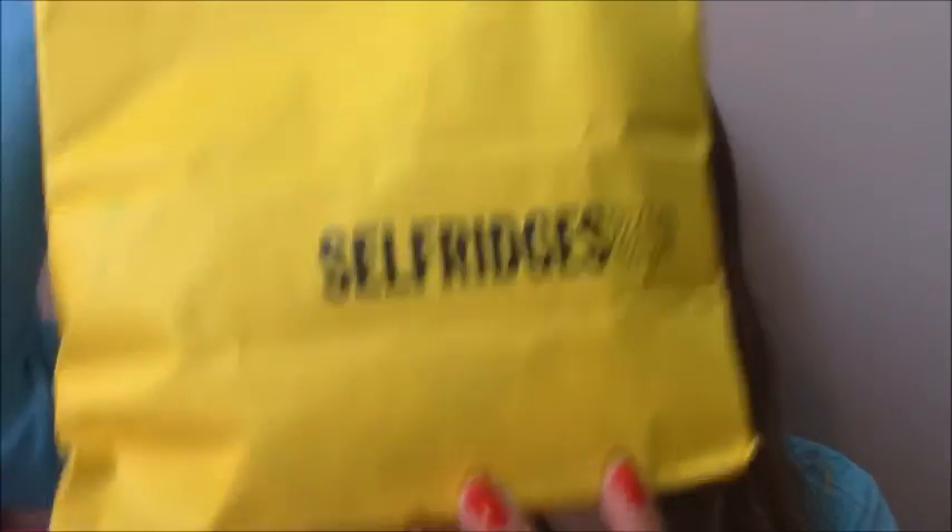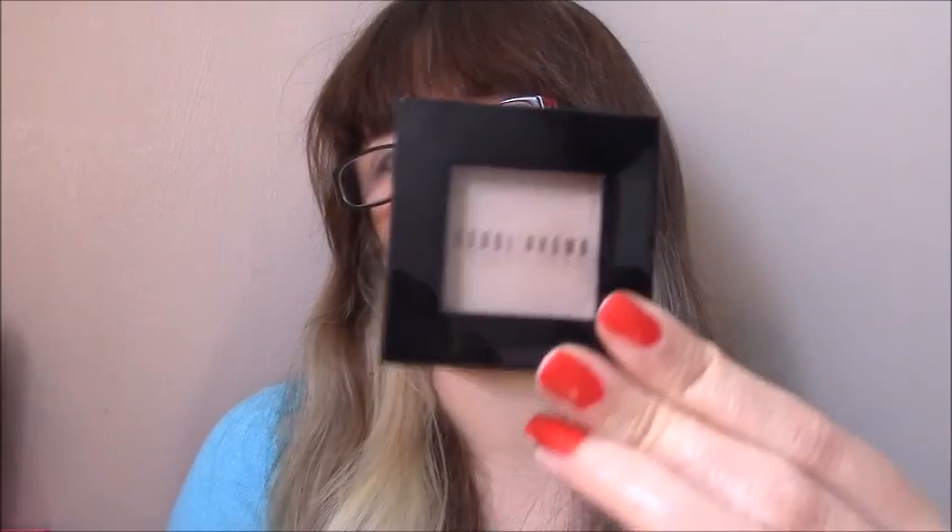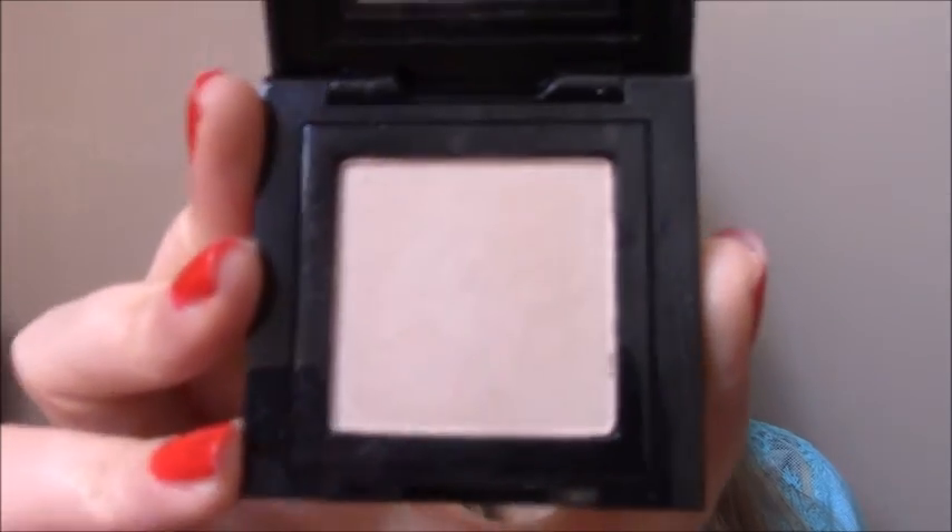Now getting into where my money really suffered — I paid several visits to Selfridges. At the Bobbi Brown counter, I got a Bobbi Brown eyeshadow in the colour Champagne. I'd seen one of my favourite YouTubers wearing it and it's the most gorgeous colour. It's very neutral so anyone can wear it, highly pigmented but so shimmery — lovely to blend and amazing for an inner corner highlight.